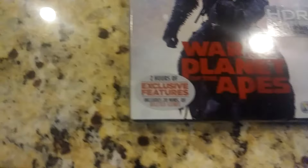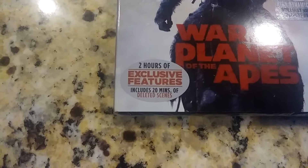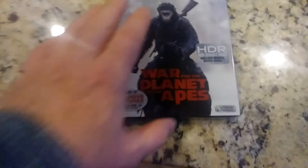It features HDR, an extra two hours. They have exclusive features, including 20 minutes of deleted scenes.